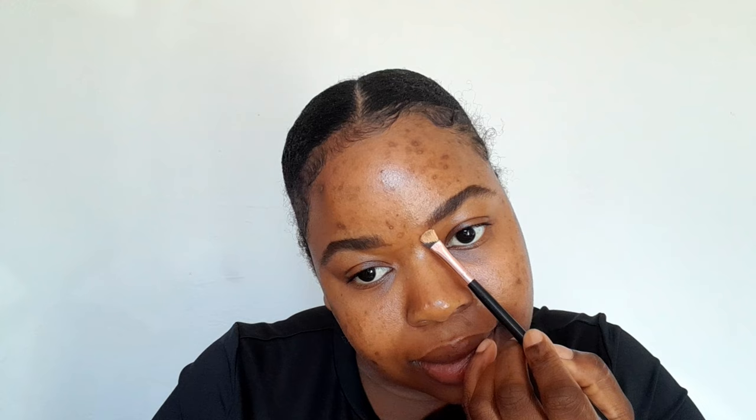Then I'm going to use this Smudge mascara to set my brows. Guys, I use mascara to set my brows. Then I will be using this Essence camouflage concealer to conceal my brows.